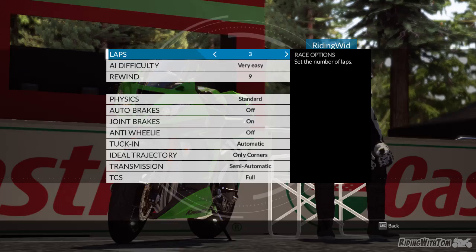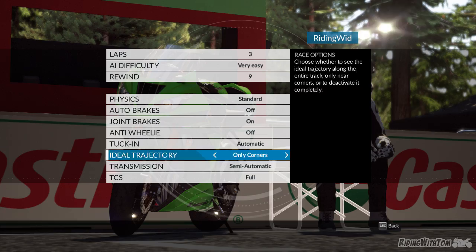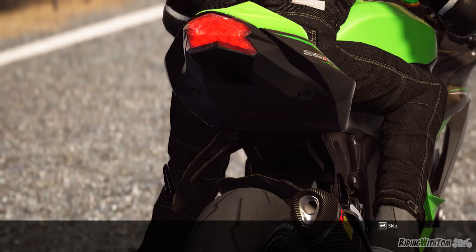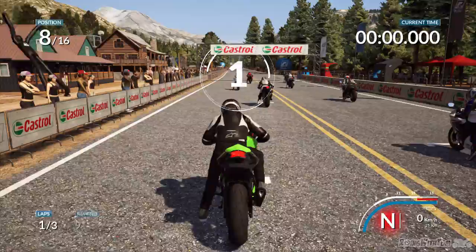Here's your race options. You've got physics — I've got it on very easy and it's still kind of hard. Heaps of things like ABS, anti-wheelie, auto-tucking — like, you can press a button when you tuck. You can make this game as hard as you want. At the start it's already hard enough. The sound — some bikes sound better than others. The Ducati twins don't sound very good; the four cylinders sound pretty good.